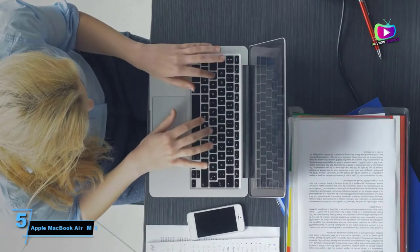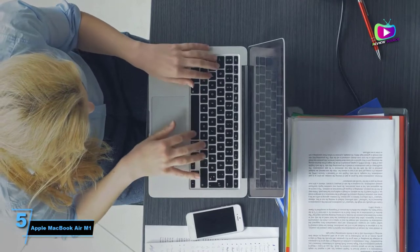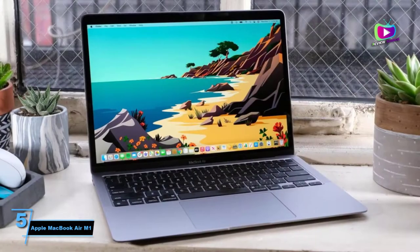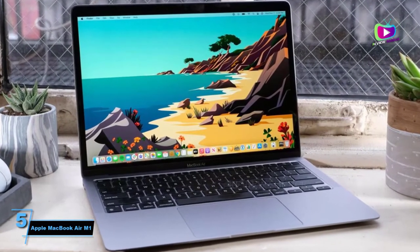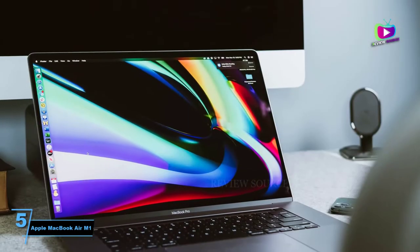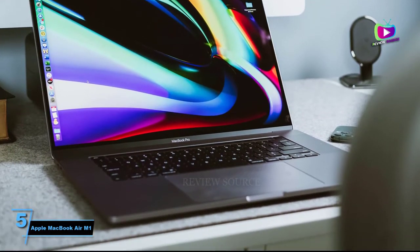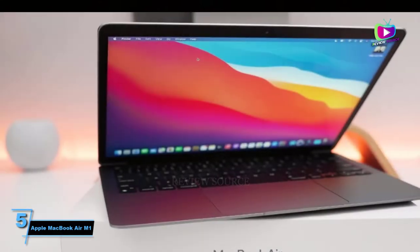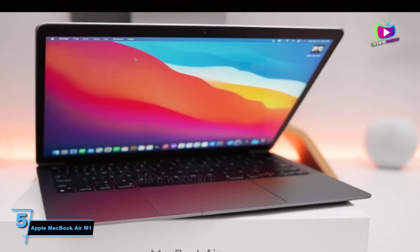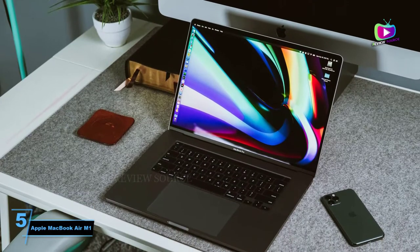Starting at number five: Apple MacBook Air M1. If you're looking for a fast and efficient blogging laptop, the Apple MacBook Air M1 is the best blogger laptop for you. You can do a lot of intensive work on this laptop, like editing in Lightroom, listening to podcasts, and uploading your blog posts on WordPress without slowing down your workflow. If you're worried about compatibility with applications that normally work with Intel processors, you can use Rosetta to ensure compatibility most of the time.